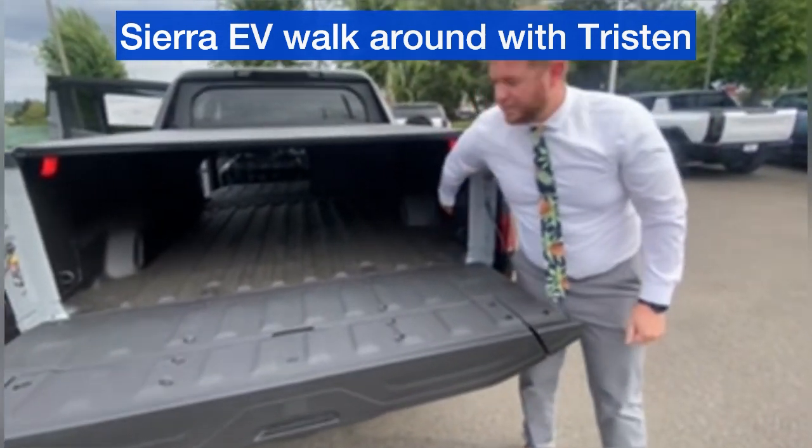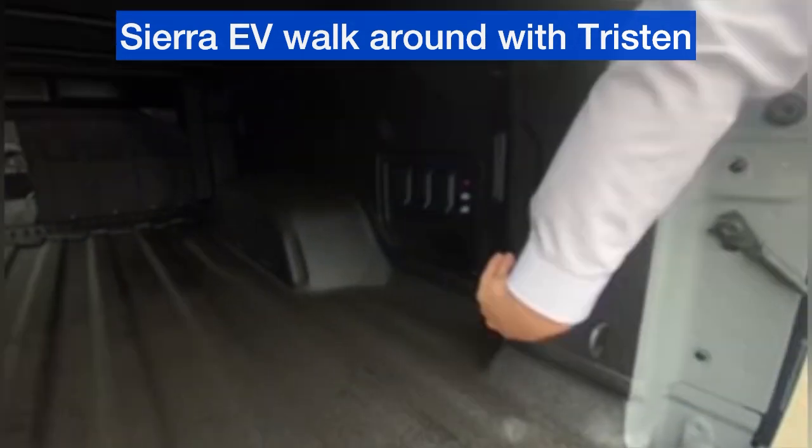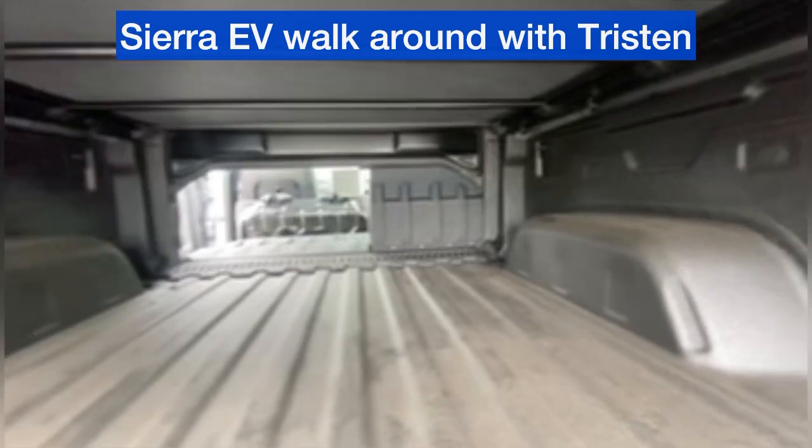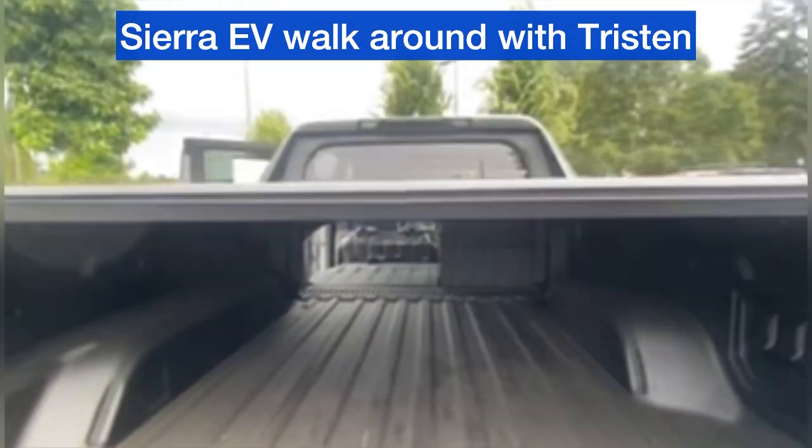The Sierra EV also offers additional plugins in the back — you have two 120V outlets and a 240V outlet. That could run speakers, lights, tools, a generator, whatever you may need.